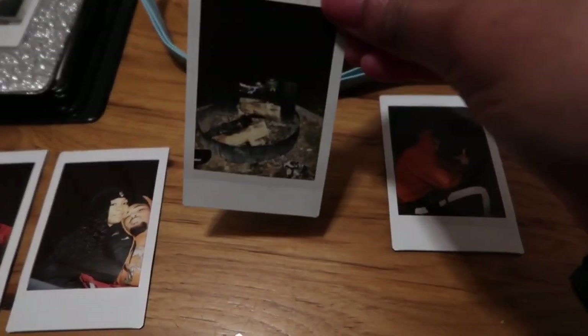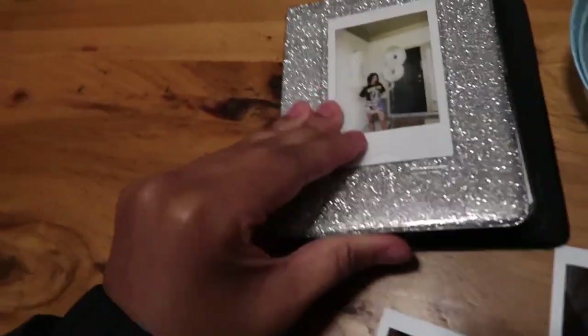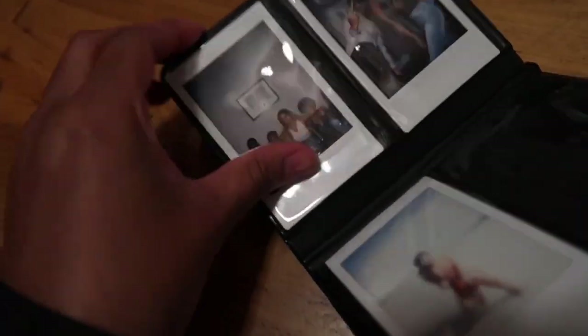These are the Polaroid pictures we took — y'all probably can't even see them. I'm going to put them in this album that has pictures from my 18th birthday; I haven't filled it all up yet. We'll take more pictures tomorrow. Now we're getting ready to go to bed and watch something.